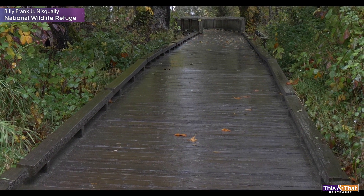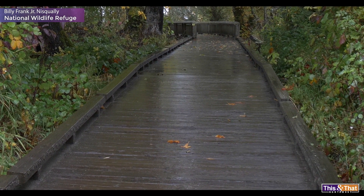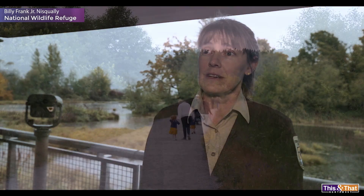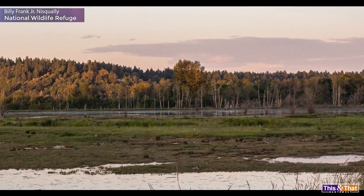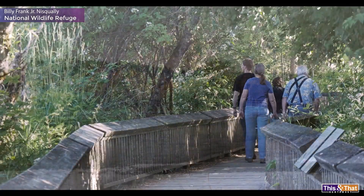They did a really good job building the boardwalk. It's really solid and it seems to be shedding the water even from the rain. You could have somebody in a wheelchair out there and no worries. It's great for strollers, great to bring the family. It's just like a walk downtown, except you've got nature all around you.